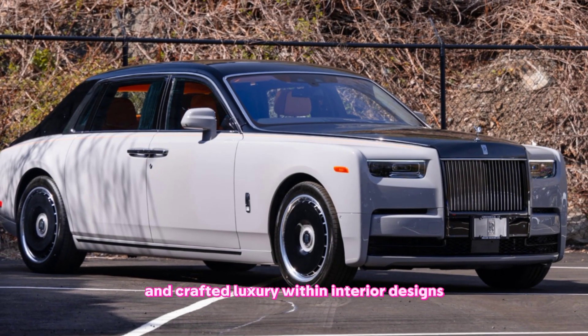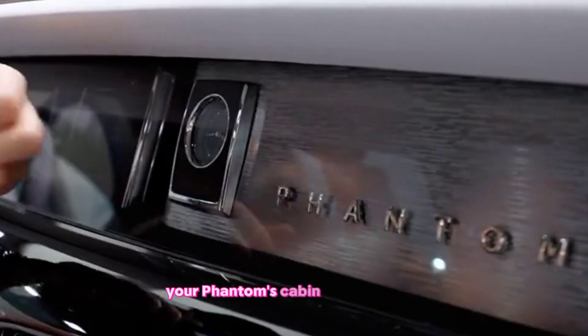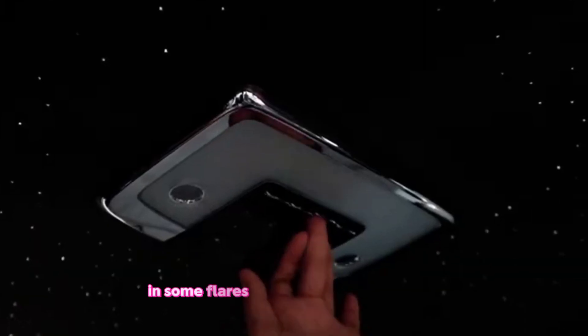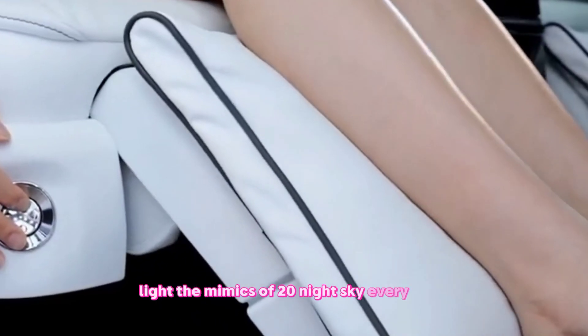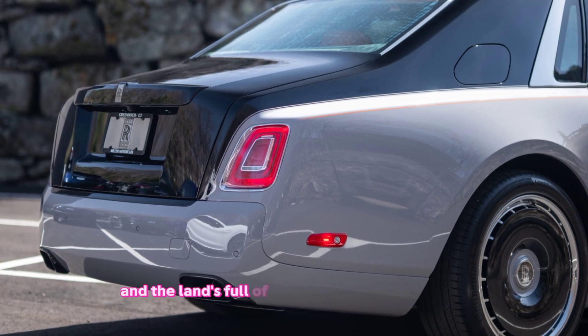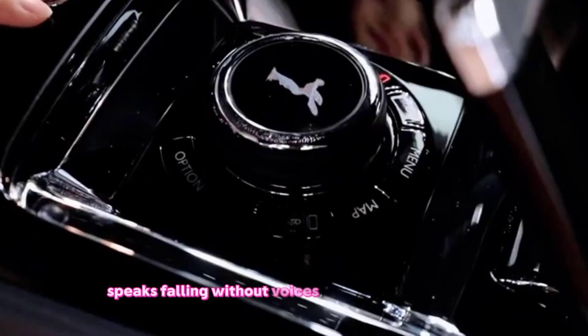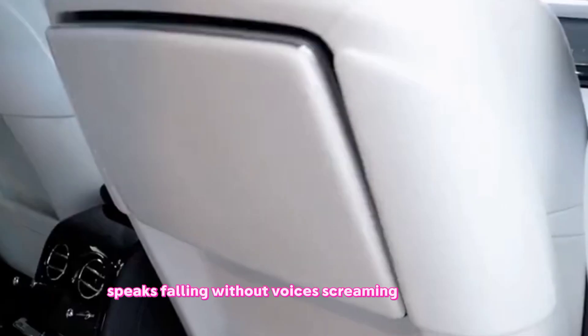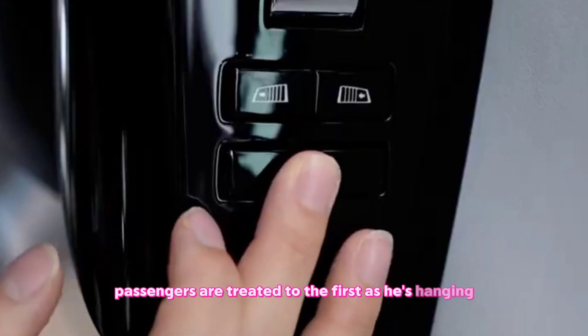Step inside and prepare to be awestruck. The Phantom's cabin is a sanctuary of soft leathers, polished wood, and starlight headlining that mimics a twinkling night sky. Every detail, from the lambswool carpets to the bespoke stitching, speaks volumes about Rolls-Royce's commitment to craftsmanship. In the back, passengers are treated to a first-class experience.